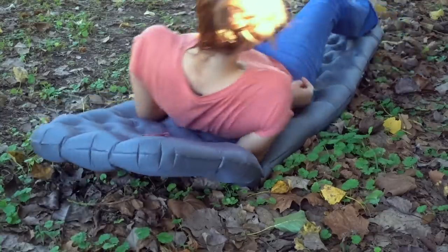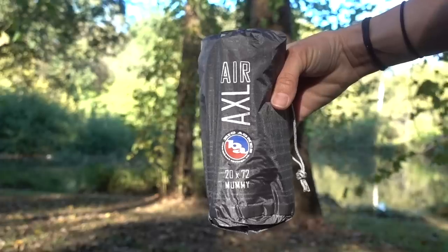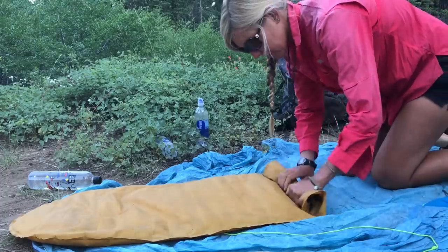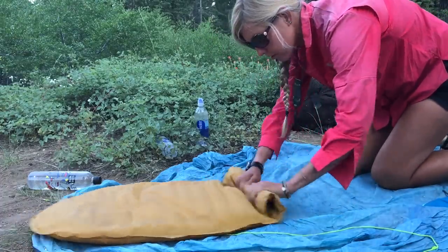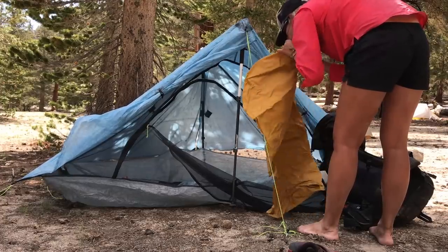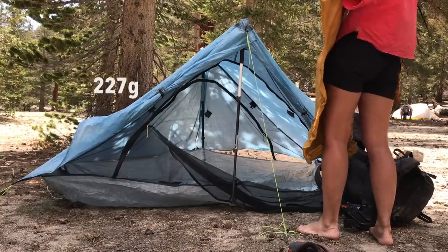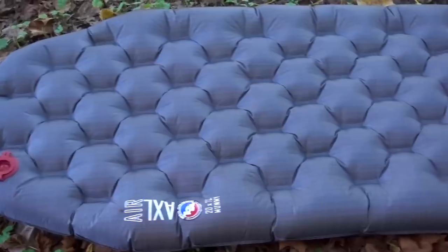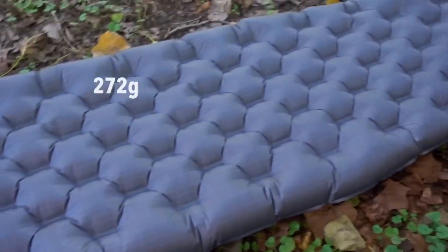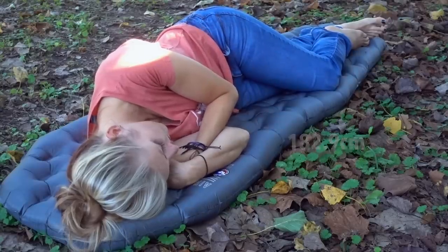First things first, I'll be testing out a new sleeping pad. It's the AXL Air made by Big Agnes. I'm pretty excited to test a new sleeping pad because I've been stuck on the Neo Air X-Lite made by Therm-a-Rest for years. The sleeping pad I'm used to is the short version, so it only spans from my head down to my knees and weighs eight ounces. But this Big Agnes pad is only 1.6 ounces heavier and it's 72 inches long.